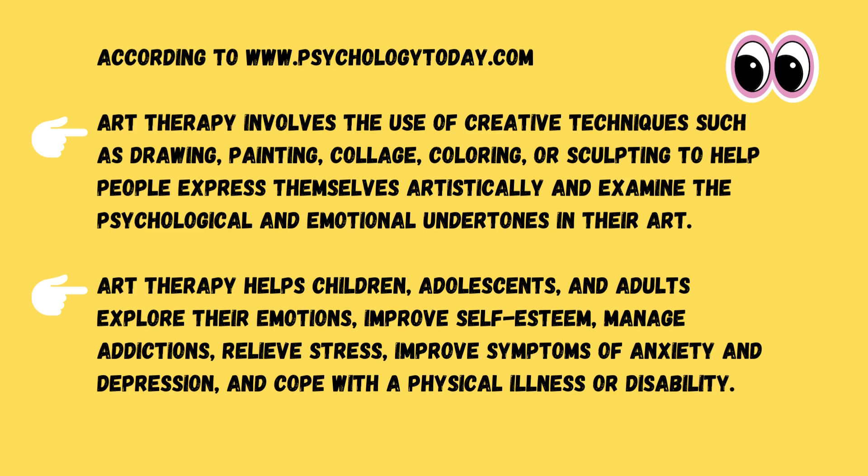According to PsychologyToday.com, art therapy involves the use of creative techniques such as drawing, painting, collage, coloring, or sculpting to help people express themselves artistically and examine the psychological and emotional undertones in their art.